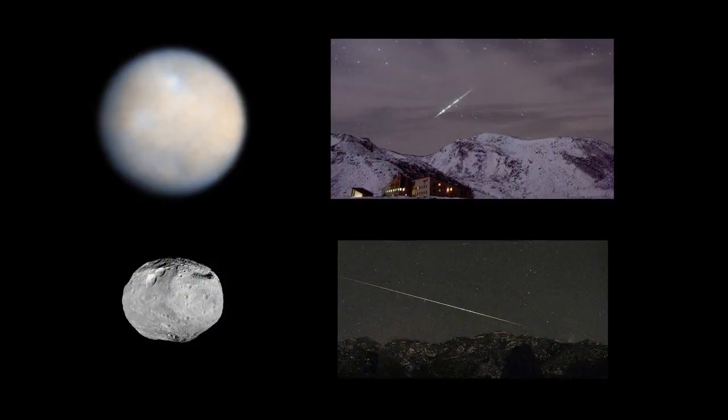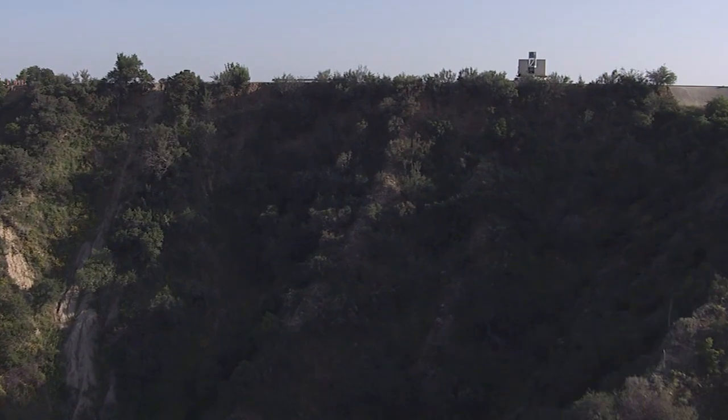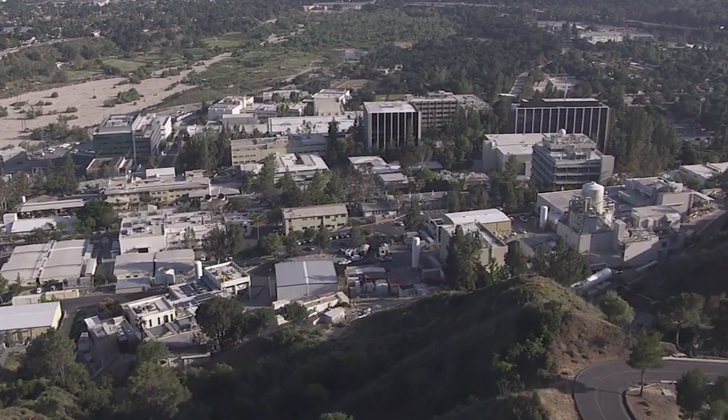What's up for October? Ceres, Vesta, and two meteor showers. Hello and welcome. I'm Jane Houston Jones at NASA's Jet Propulsion Laboratory in Pasadena, California.